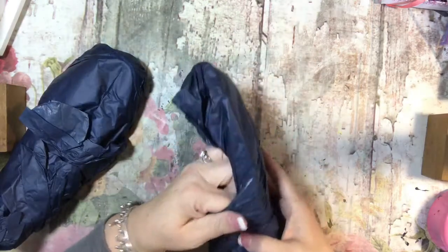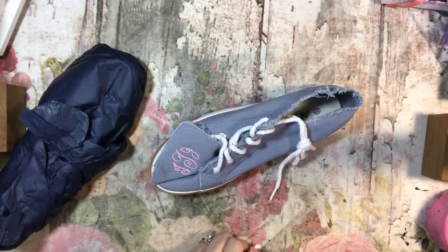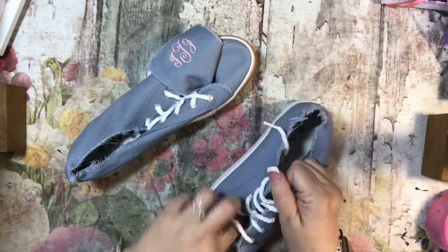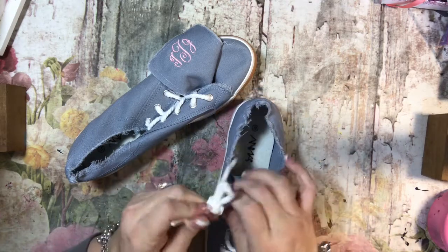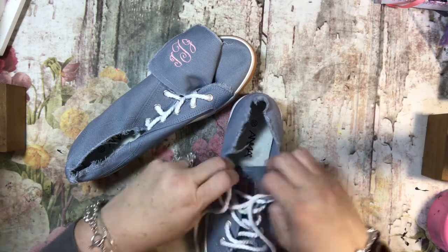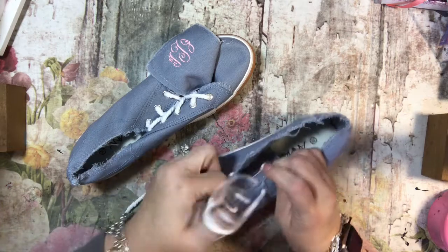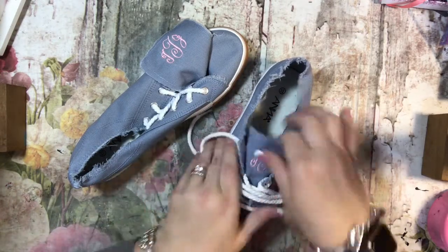And then these are similar but different. I have these monogrammed as well. I'll not tie them all the way up so we can see the monogram a little better. I wear a size 10, in case anybody is curious — I was thinking so that you can size yours, but that wouldn't really apply here.